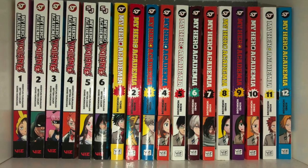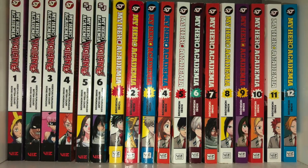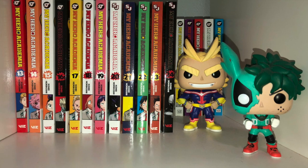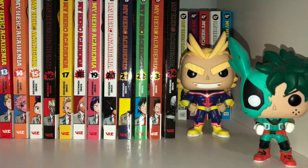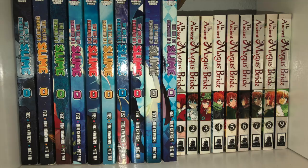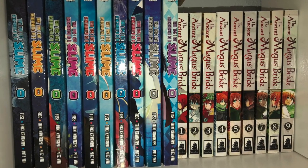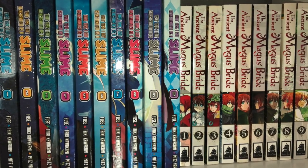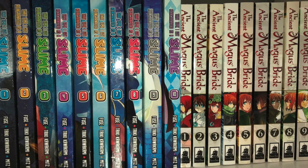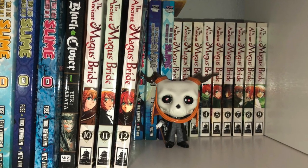And a little bit of My Hero Academia Vigilantes — I need to catch up on that too. I only have the first six and volume eight was the last one that came out. My Hero Academia is up to volume 24 as of this video. The following cube has some more random series that I really like: That Time I Got Reincarnated as a Slime, the Ancient Magus Bride, and a couple random volumes of Black Clover.